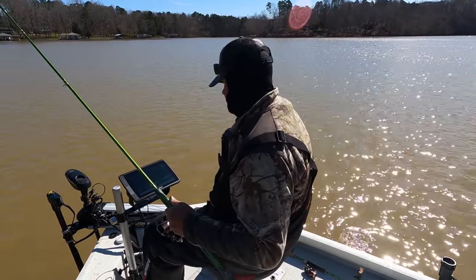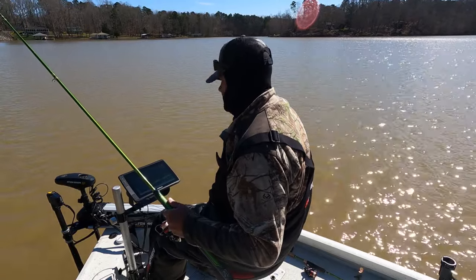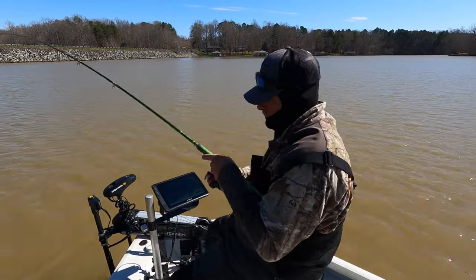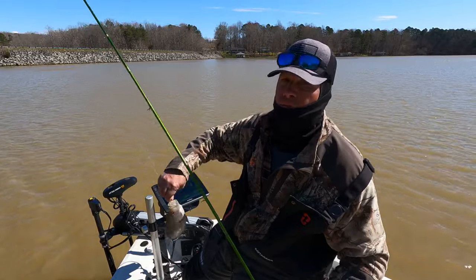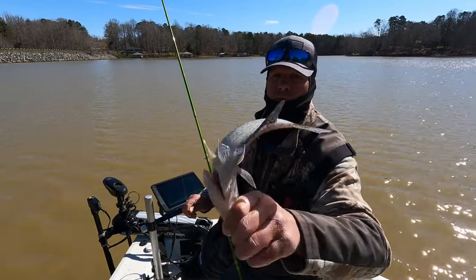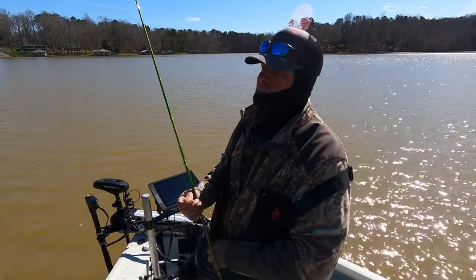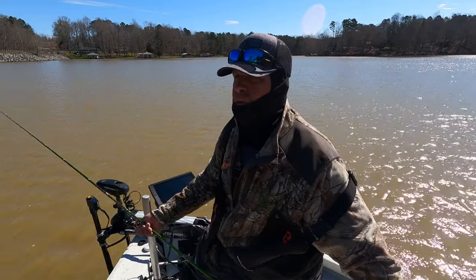I've been trying to dodge the wind all morning, trying to stay in some of the coves where that wind would kind of puff over top of me — it's been really tough today. Here's a little bit better fish. This is a male fish — see his dark colors? He's got his tuxedo on. Aren't they pretty this time of year when they get that dark color? He would be darker if the water was clearer but we'll take it — about a 10-and-three-quarter inch fish. That wind makes it tough, especially on this aluminum boat.